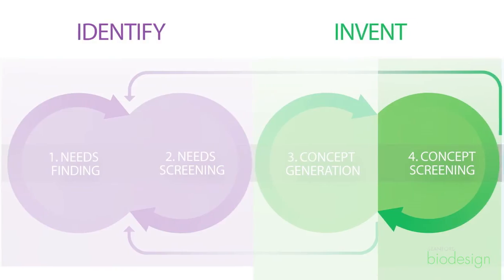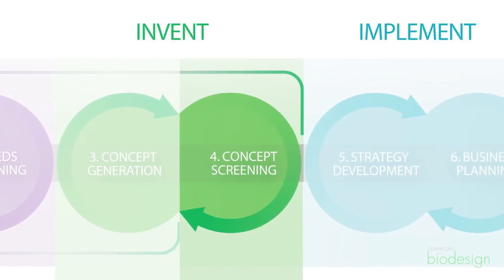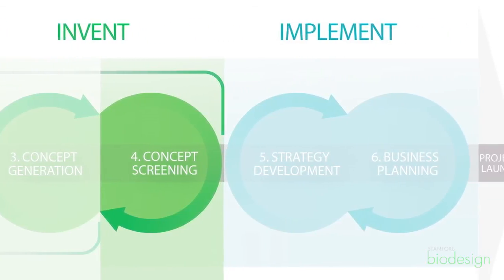When you have that final concept and you're going to do this for real — go out and raise money and launch it — the one piece of advice is to trust the process. If you've gone through these steps, you have a good concept guaranteed. Take it forward. You may need to tweak it as you go, but it has all of the right characteristics to be a successful medical technology.